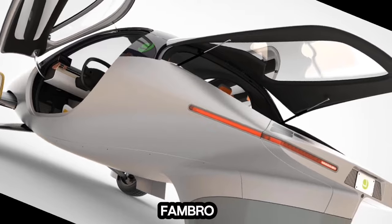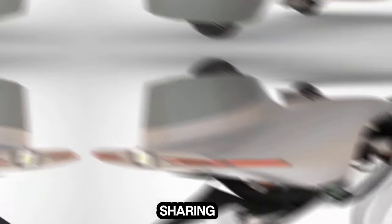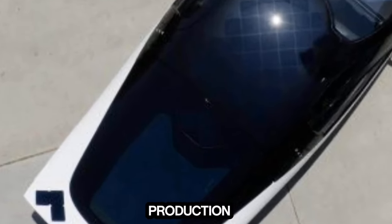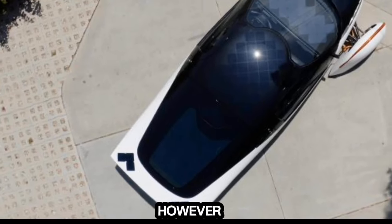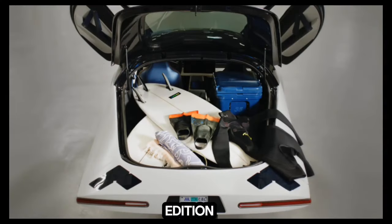What's more, Fambro then digs into the question on every Aptera reservation holder's mind, sharing an update on delivery timelines. Aptera is currently developing production-intent builds that will be used for validation and crash testing to ensure safety. However, Fambro reiterated previous statements that reaching production of its launch-edition Solar EVs will require additional capital.